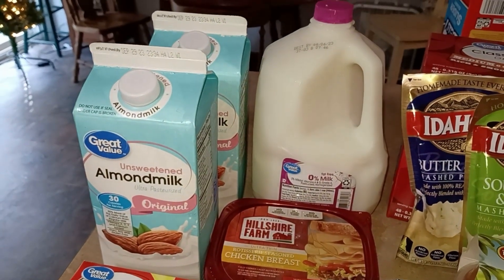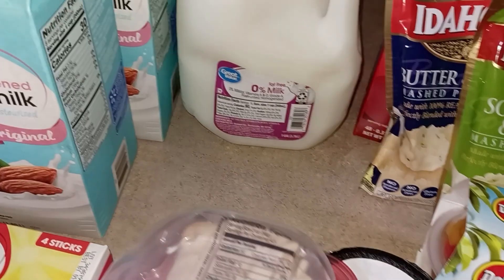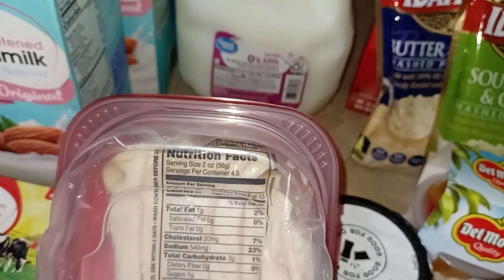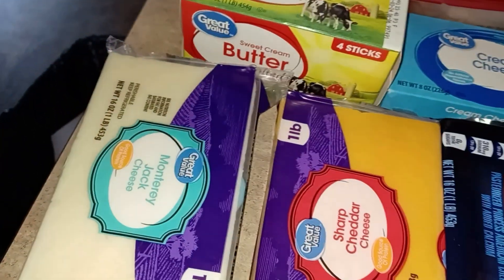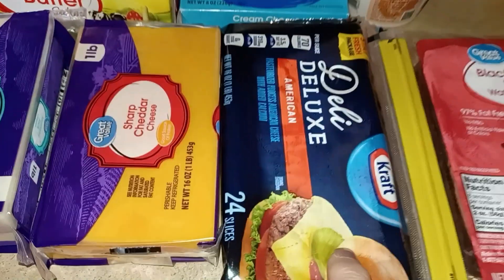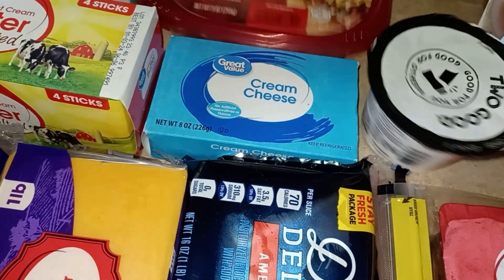I got my almond milk and my skim milk. And then David wanted some of this — Healshire Farms rotisserie seasoned chicken breast. I can't quite read all the nutrition through the pack. And then we needed butter, and I needed some Monterey Jack cheese. I couldn't find a smaller block, but that's okay — I'll just have it shredded and in the fridge. We need some more sharp cheese because we go through a lot of that. And then he was out of his favorite slices, the Deli Deluxe. And we need cream cheese for something. And he wanted one more yogurt.